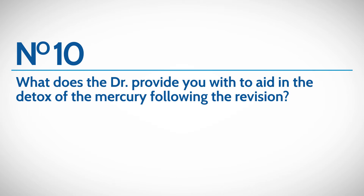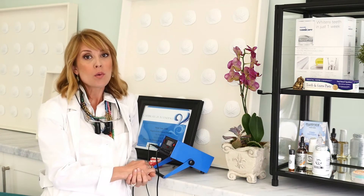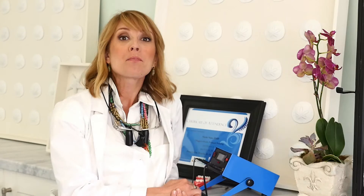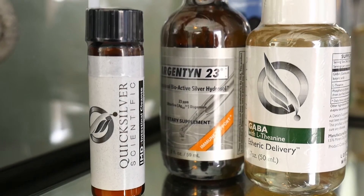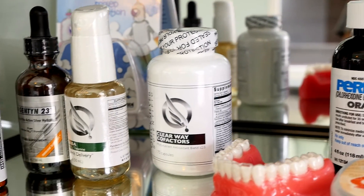The tenth and final question to ask your mercury removal dentist is are they going to give you anything to aid in the detoxification or chelation of the mercury after it's removed. A doctor doing it safely will test your blood levels first to understand how toxic they are before starting any mercury removal. If you are toxic, the Huggins protocol recommends using Quicksilver products specialized in removing any mercury that escapes or existing mercury in your system. There are cofactors, antioxidant supplements, and additional supplements to boost immunity and help clear mercury as it's being removed. We provide all those supplements here at the office every single visit if needed.